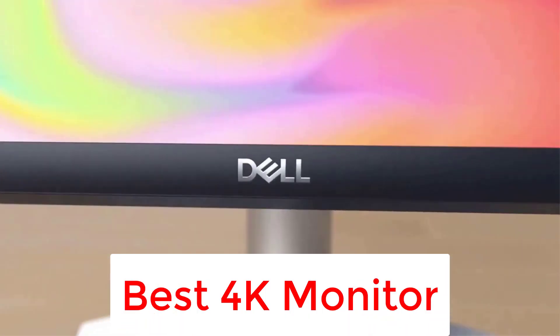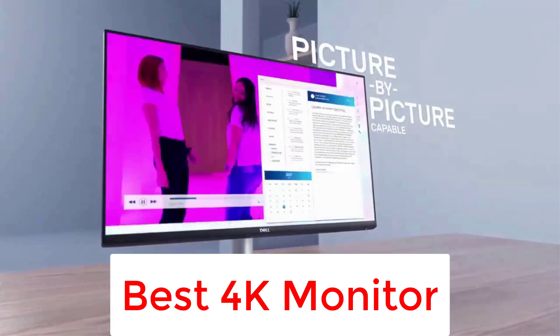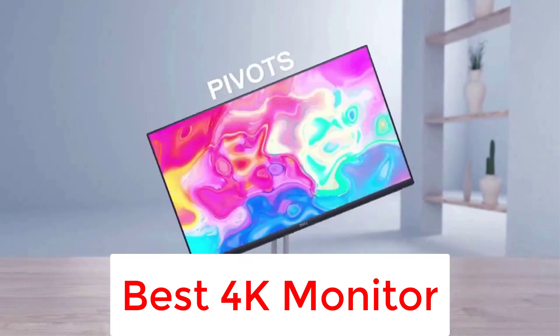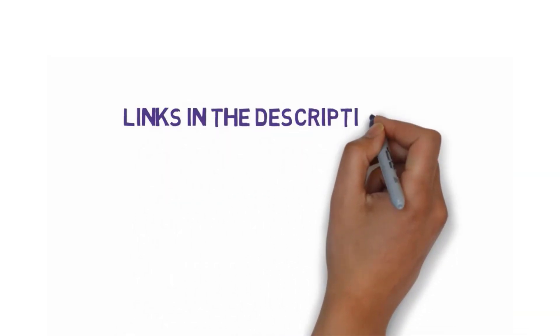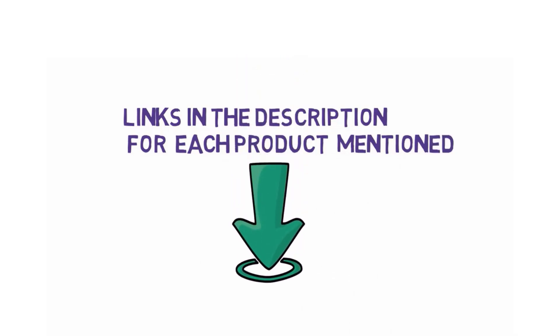Are you looking for the best 4K monitor? In this video, we will look at some of the 5 best 4K monitors on the market. Before we get started, we have included links in the description, so make sure you check those out to see which one is in your budget range.